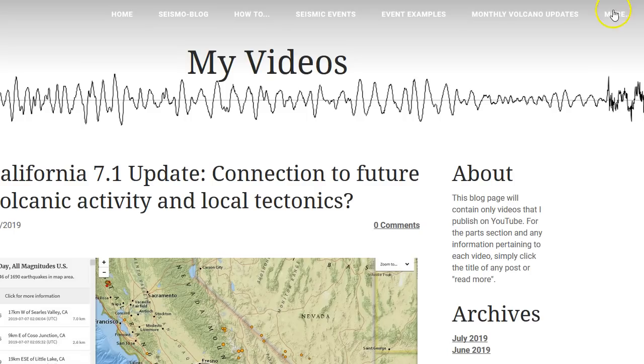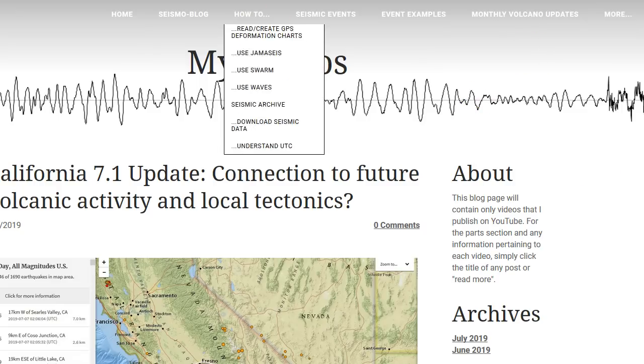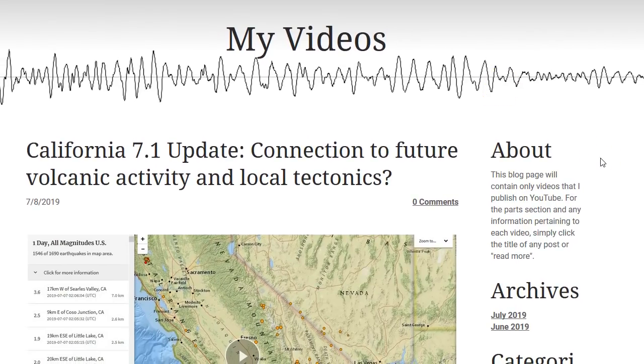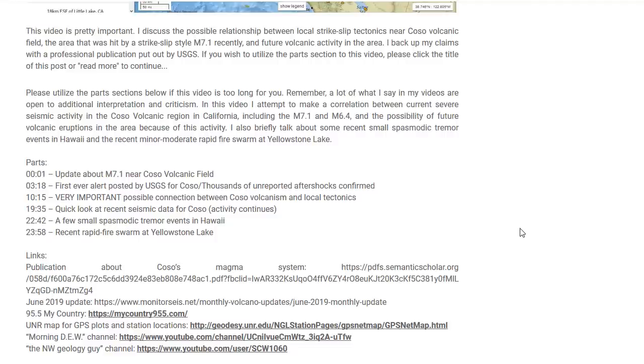Here we are also on my website under the More drop-down menu, under Videos Multimedia, under My Videos, where I post most of my YouTube videos in the Weebly site's HD video format, so you can just watch or even download this video. There's also a parts section to this video as well.